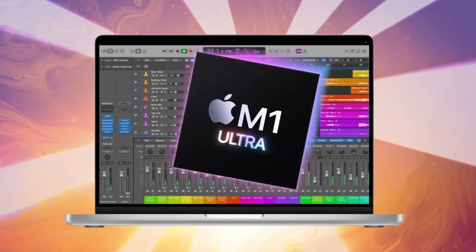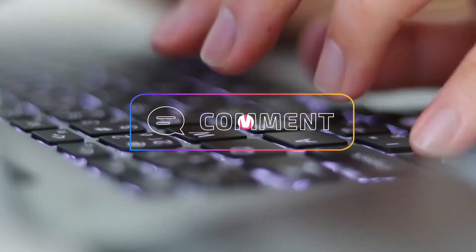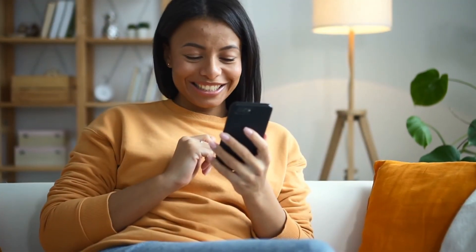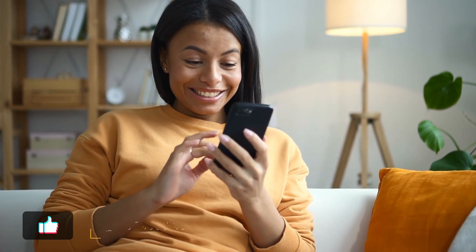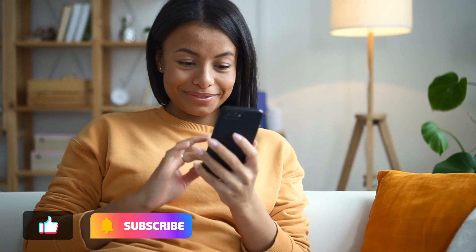We've come to the end of today's video. Let me know what you think about this product by dropping your comments. If you'd like to see other videos about other newly revealed Apple products, like this video, subscribe to this channel, and turn on the notification bell.